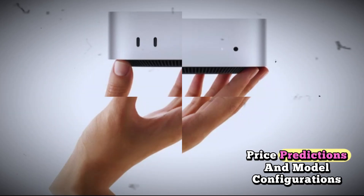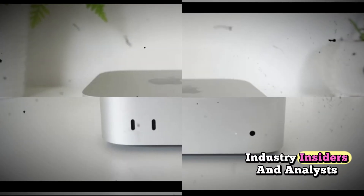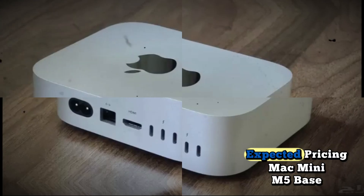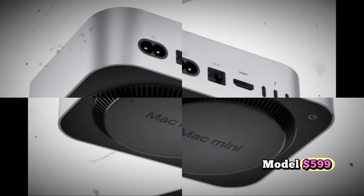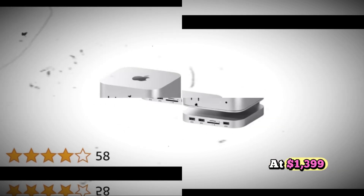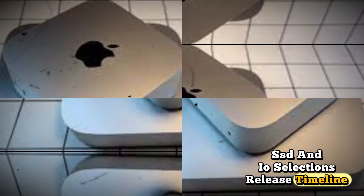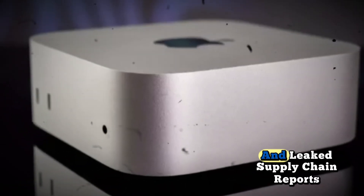Regarding price predictions and model configurations, while Apple has not officially announced pricing, industry insiders and analysts expect the Mac Mini M5 to follow a familiar pricing structure. Expected pricing: Mac Mini M5 Base Model at $599, and the Mac Mini M5 Pro Model starting at $1,399. Custom configurations may increase the price based on RAM, SSD, and I/O selections.